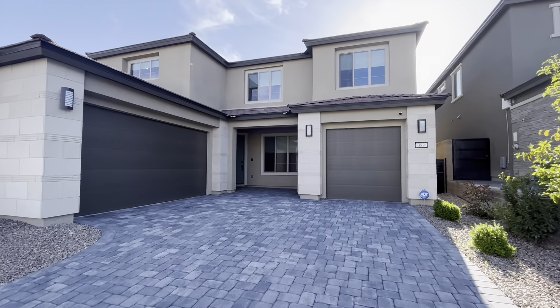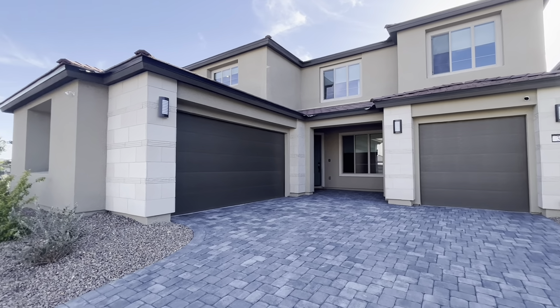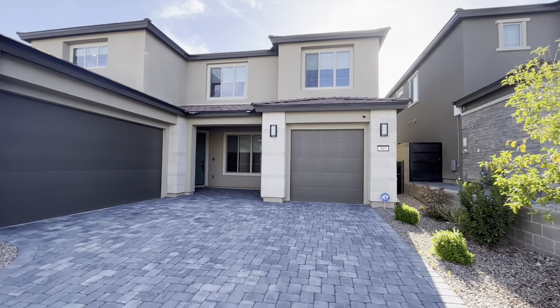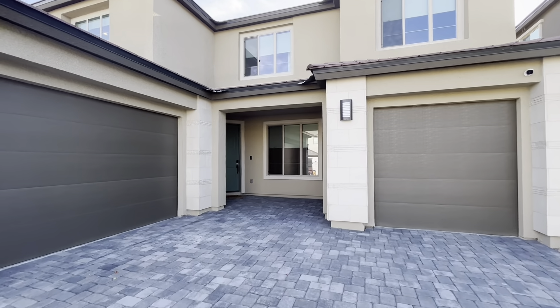Before we head into this house — like I said, it's just a couple of years old, built by Pulte, out in Summerlin. The home itself is 3,526 square feet, four beds, a humongous loft, three-car garage — a one-car and a two-car. Without further ado, shall we go inside? Let's do it.